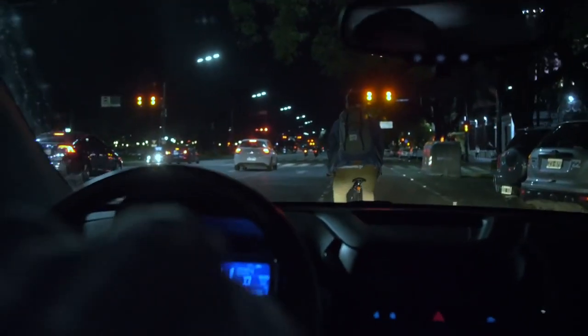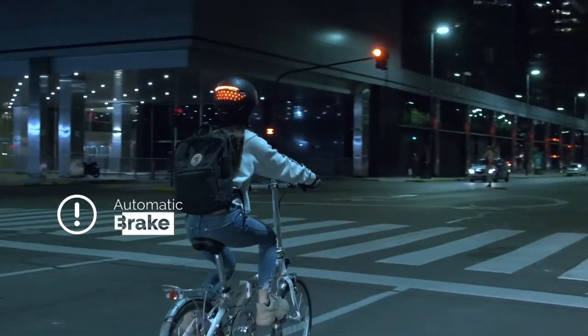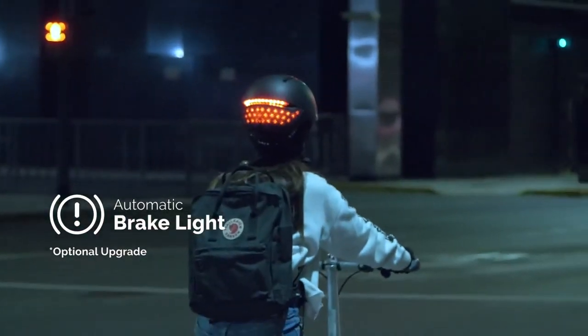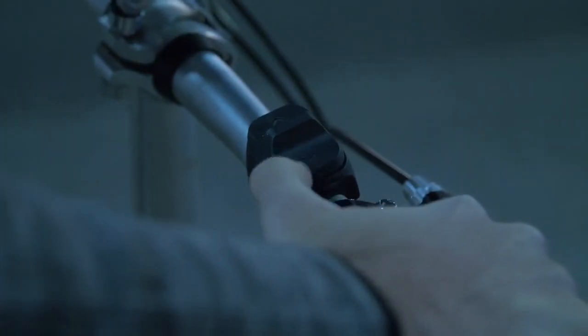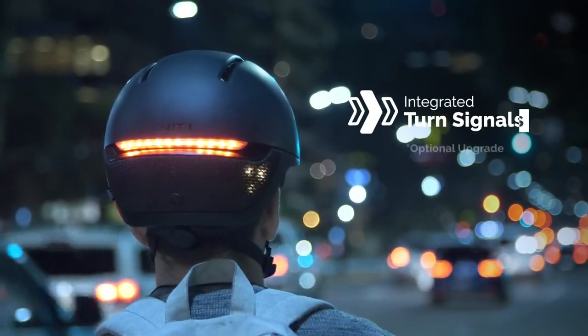Because dealing with drivers sucks, Faro features an automatic brake light if you slow down or stop, and integrated turn signals through a handlebar remote, so you can signal your intentions to others on the road.